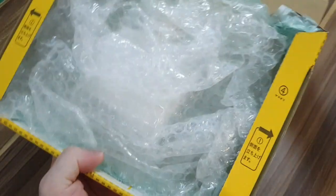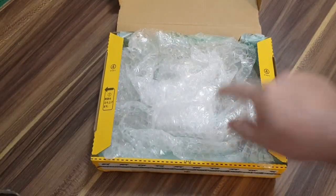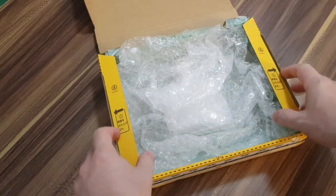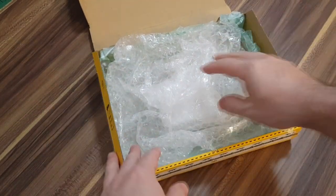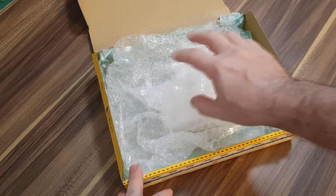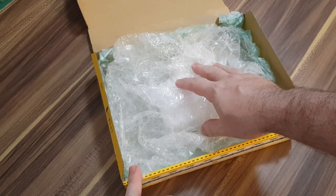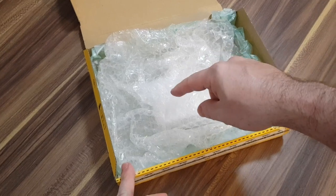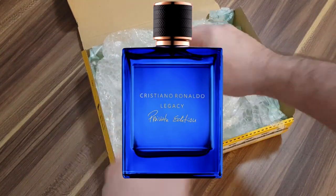So this box is opening up very easily, and this is a celebrity fragrance. Most celebrity fragrances people kind of write off, but actually there are a lot that are pretty good. For example, Cristiano Ronaldo has a great one called Legacy Private Edition — that's a great one if you haven't seen it. So this one is from a famous hip-hop star called Jay-Z. Have you heard of this one? Jay-Z Gold.